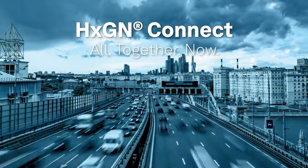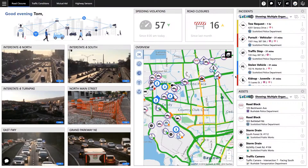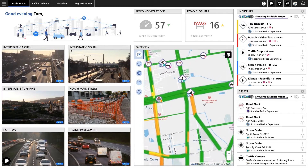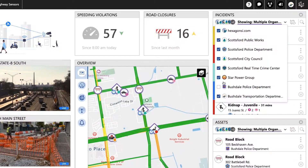Hexagon Connect is a cloud-based collaborative workspace that provides an intelligent operational view of a transportation system — a view that is fully connected, information rich, and able to address safety, mobility, and environmental impacts.